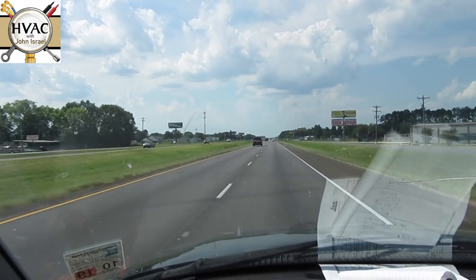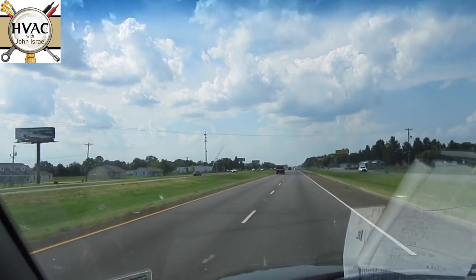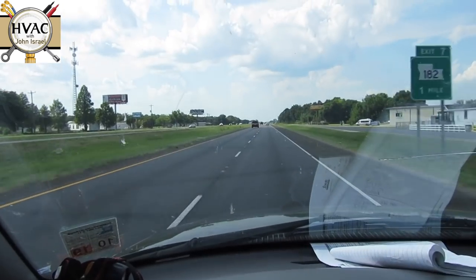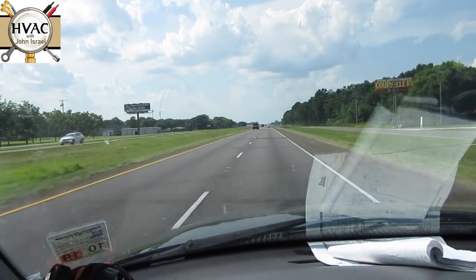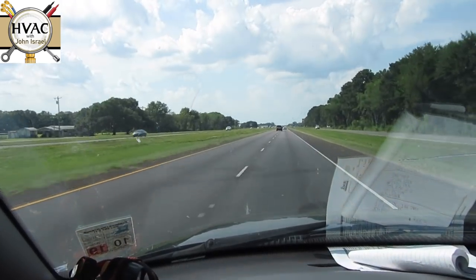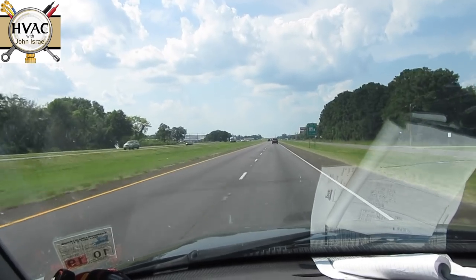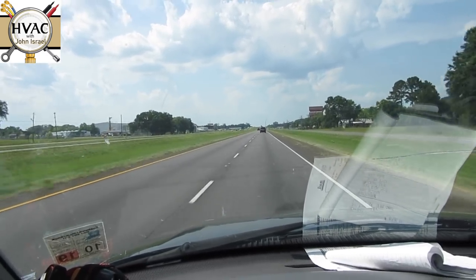We're driving down Interstate 49 headed to a town called Opelousas. It's June 17th, 2020, Wednesday. We have a no-cooling call — he says this thing is blowing extreme heat out of the vents, not just normal warm air like when a unit quits cooling. He said it's blowing hot, hot air. So I have a suspicion we have a heat pump stuck in heating mode, but we'll find out when we get there.